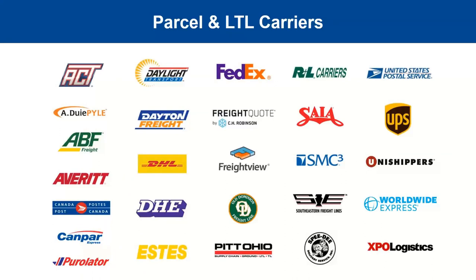Here's a slide of all the carriers we support in Starship today. On the parcel side: FedEx, Post Office, UPS, DHL, Speedy, and more. We have all major national LTL carriers, some regional providers, and 3PLs like Worldwide Express, Freight View, and Freight Quote — about two dozen supported natively. If we don't support a specific carrier, partners like Freight View or Worldwide Express can expand our carrier list to over 100 carriers.